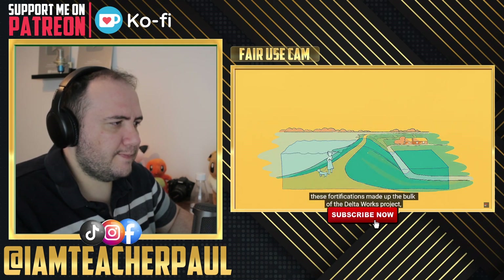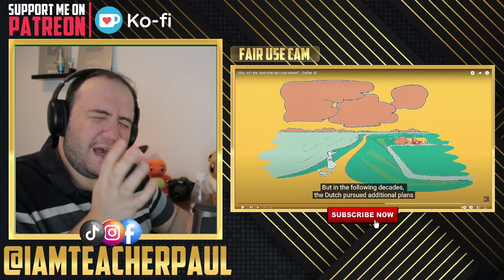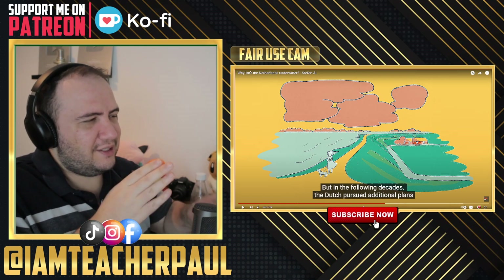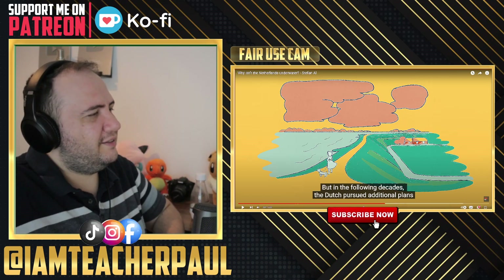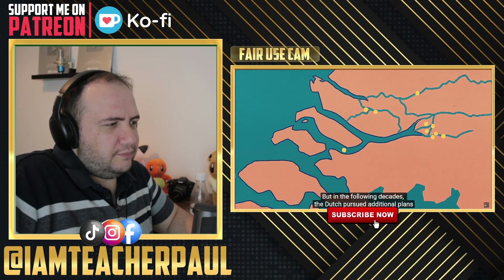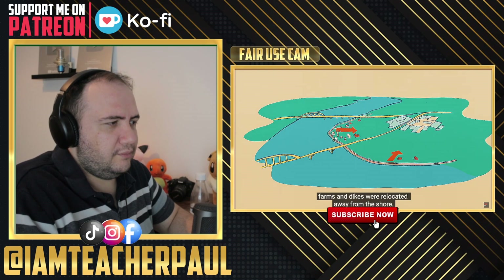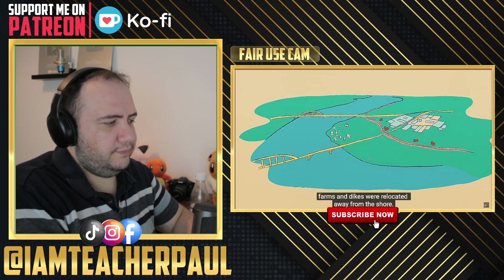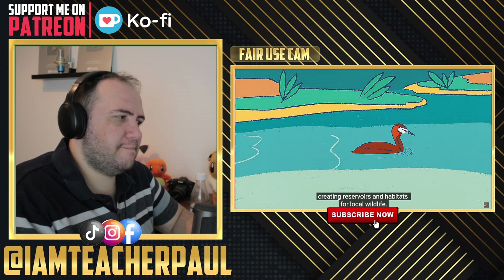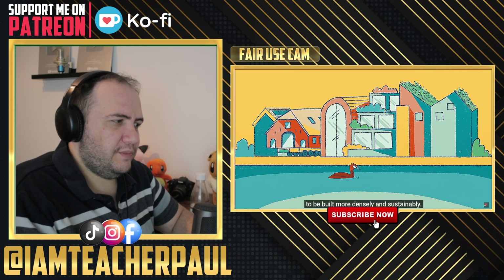Alongside additional barriers like grassy dikes and concrete sea walls, these fortifications made up the bulk of the Delta Works, primarily focused on holding back ocean storms. In following decades, the Dutch pursued additional plans under the Room for the River program. Farms and dikes were relocated away from the shore, leaving more space for water to collect in low-lying floodplains, creating reservoirs and habitats for local wildlife. This strategic retreat decreased flood risk and allowed redeveloped settlements to be built more densely and sustainably.